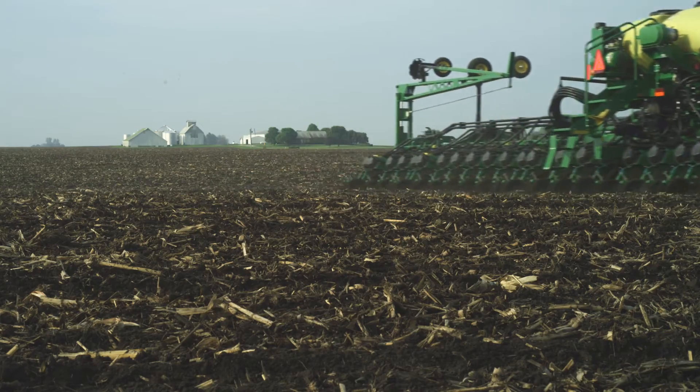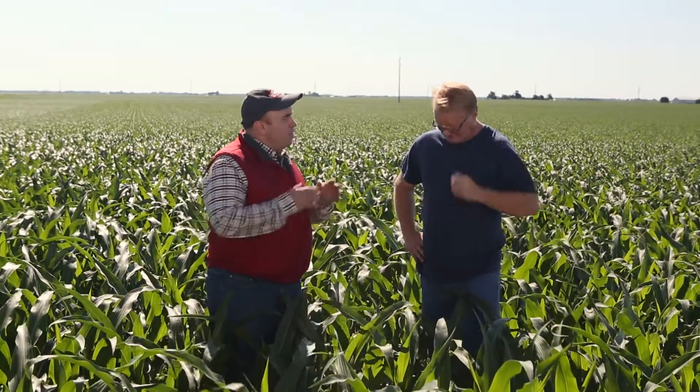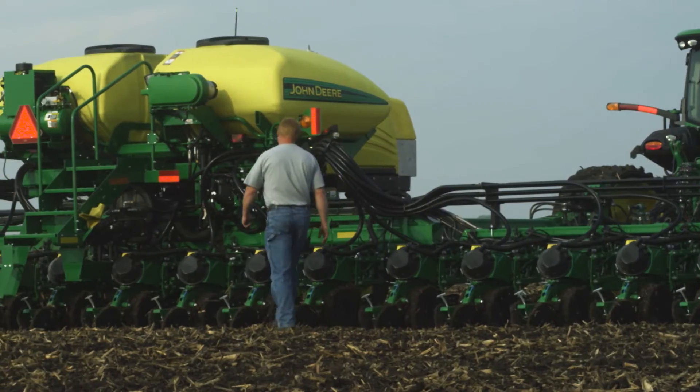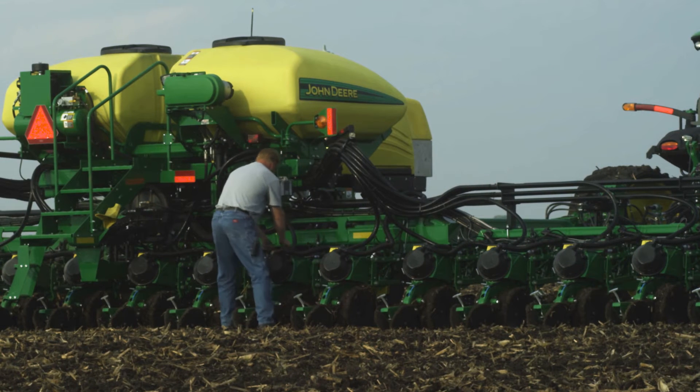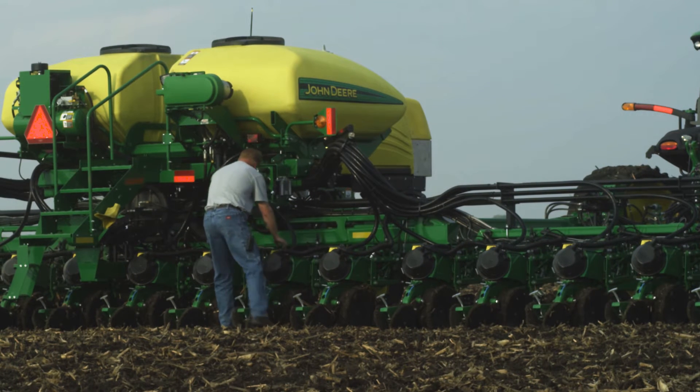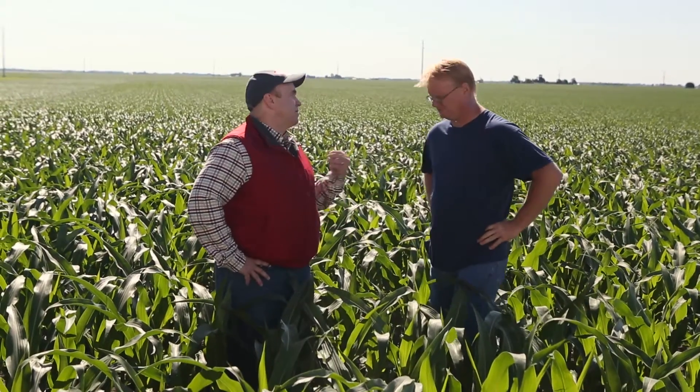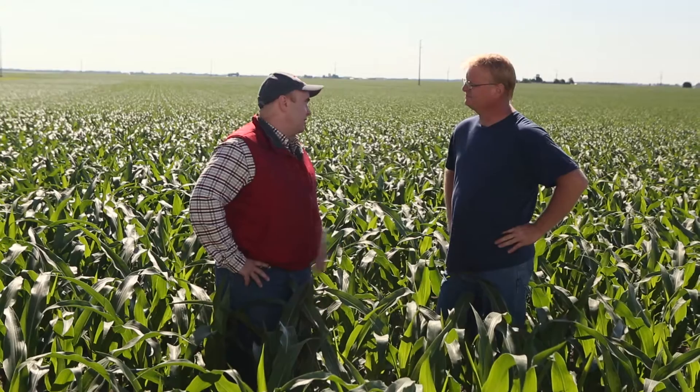You had a lot of options when you were picking out an insect management system. Why did you go with the Thrive 3D system? The reason we went with the system was the ease of the whole system. It doesn't take a lot of room up on the planter. I'm able to access my planter units. And the speed of fill — it's two connections, no mess, no chemical on yourself or breathing in, which happened a lot in our windy conditions here in Illinois. So ease of use, speed, and efficiency, right? Correct.